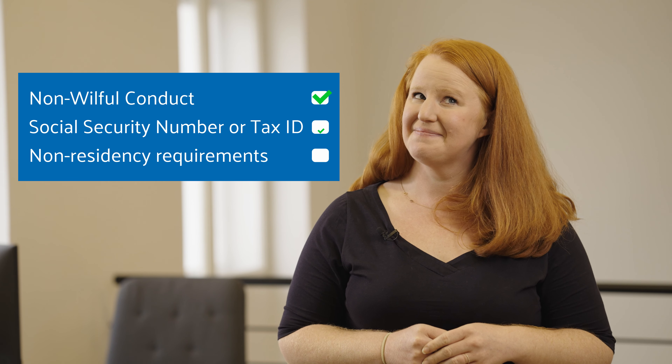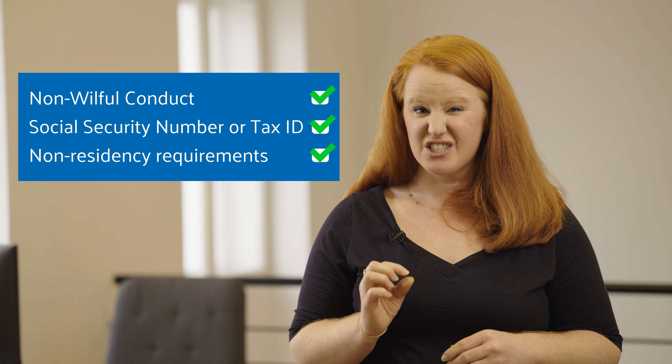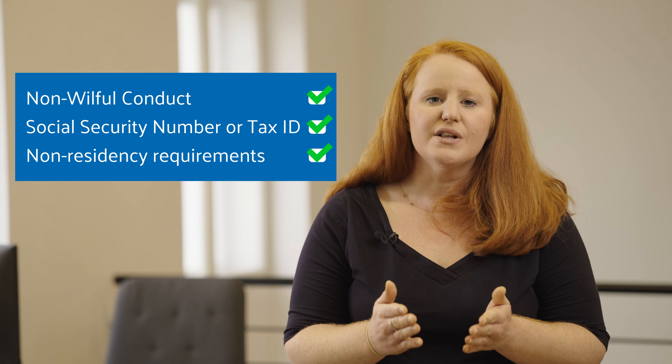So if you've ticked all those boxes, you should just make sure that you haven't filed a U.S. tax return in the last three years. Well, you can file an amended return if you've made mistakes on a previously submitted tax return.